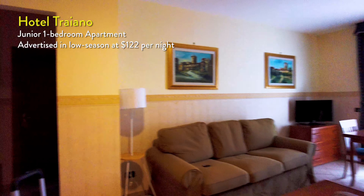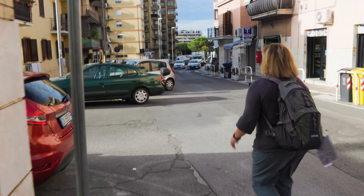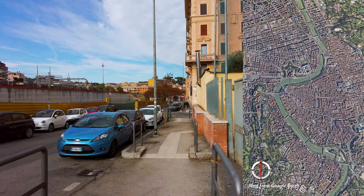Getting off the ship was actually pretty easy. We got our bags and got a taxi. We've already checked into a room — nice size, pretty dated, but it's fine. Now what we're doing is walking to the train station to go to Rome.